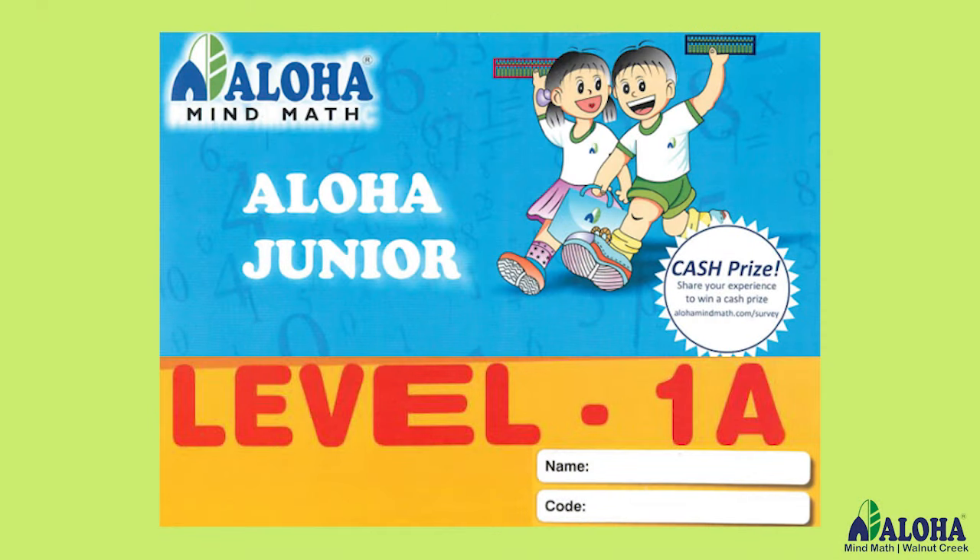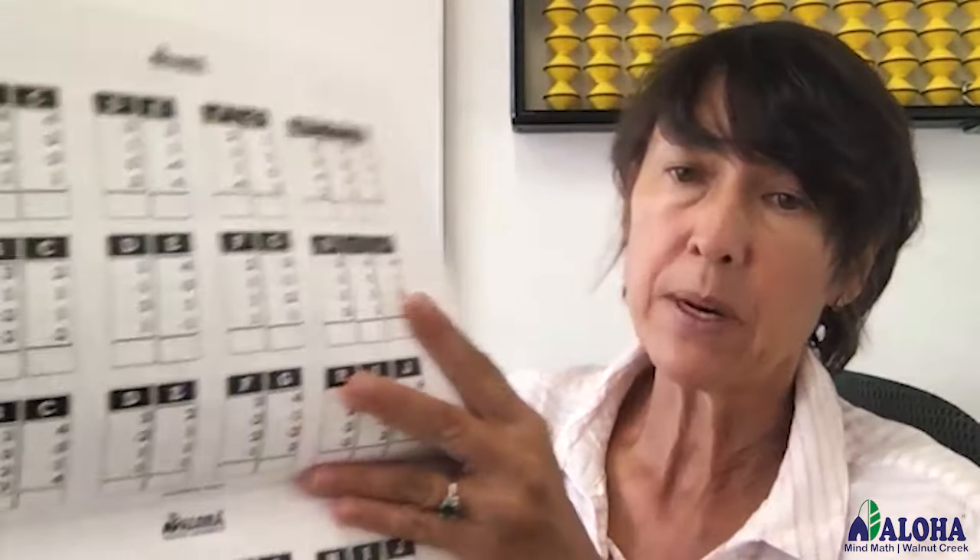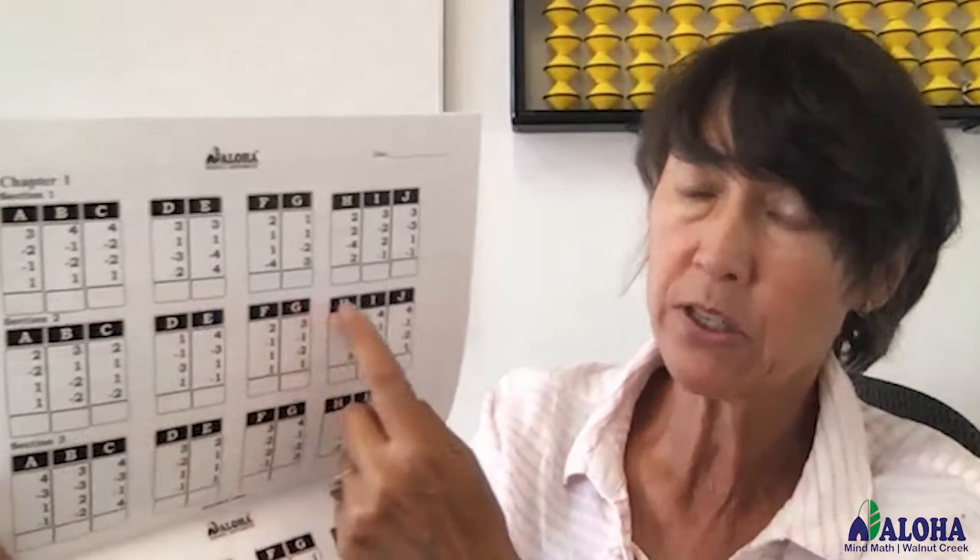Over time, you see children develop concentration and focus as they're developing their visual thinking as well. If your child starts at around age five, sometimes a little younger than five, we have our junior curriculum, which has the same techniques but uses smaller numbers and moves slower. So rather than a new technique each week, it's more like a new technique every three weeks, so that they're getting the practice.